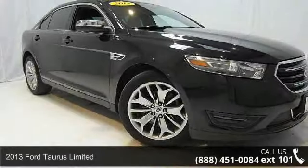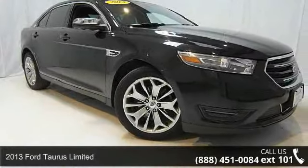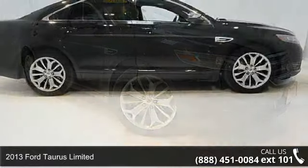Arrive in style with this 2013 Ford Taurus Limited. This may be the set of wheels you've been looking for.